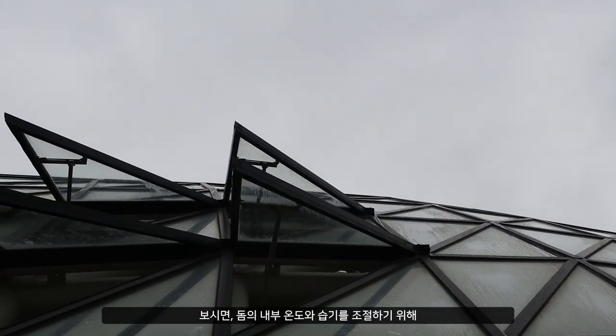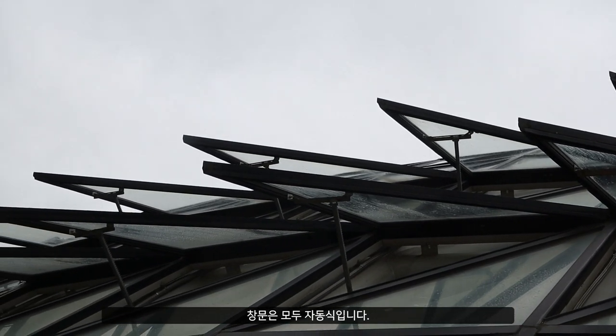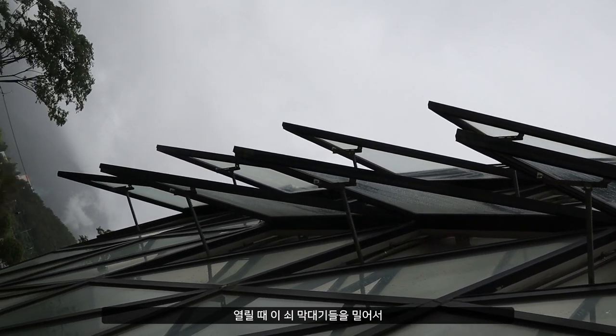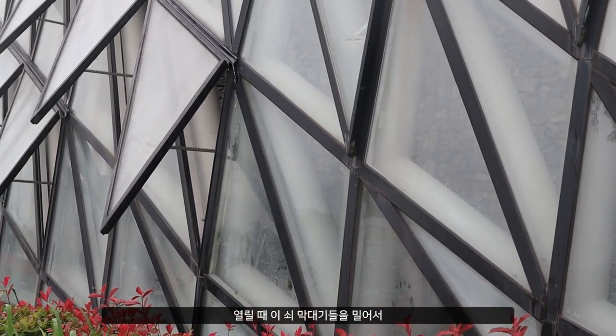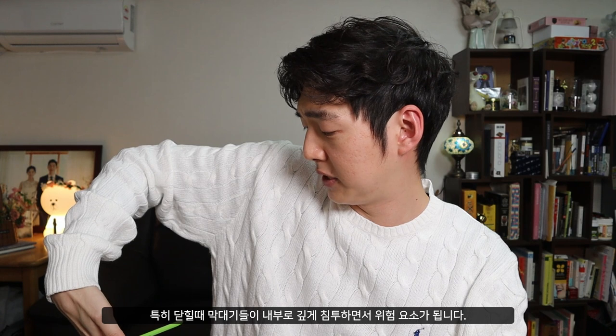These windows are all operated automatically because they have to control the temperature and humidity levels of the sensitive interior environment. The windows open by pushing these sticks towards the outside, which means when the window is closed, the sticks are pushed inside, leaving a blunt end that is a potential hazard. It's a shame they didn't have a specialised window design for this, but covering the metal stick ends with a tennis ball should do the job.